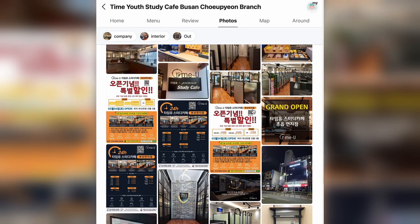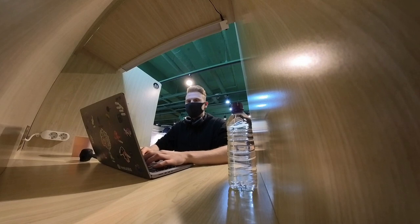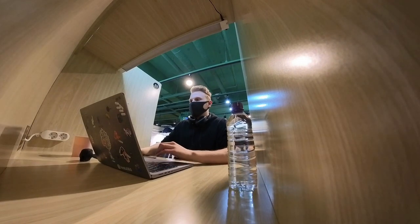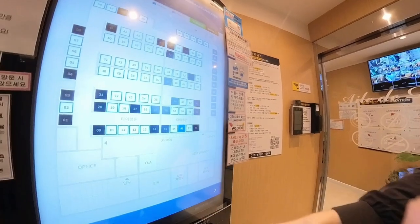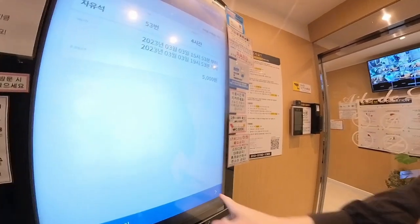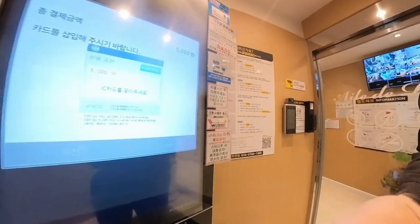Some seats are for laptops, some are for reading, some are more like private capsules you can rent, and some look more like the traditional reading rooms in universities. So make sure you're choosing the right seat for you. After choosing a place to sit, press next and pay with card or cash. They might ask you to confirm your number again after paying, so be sure to have your phone ready.